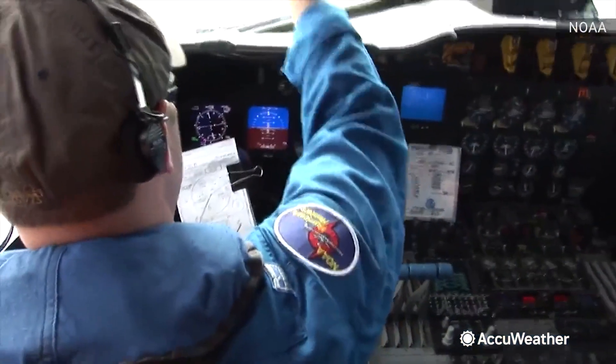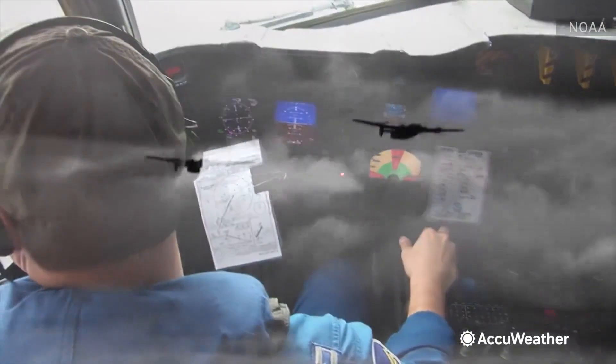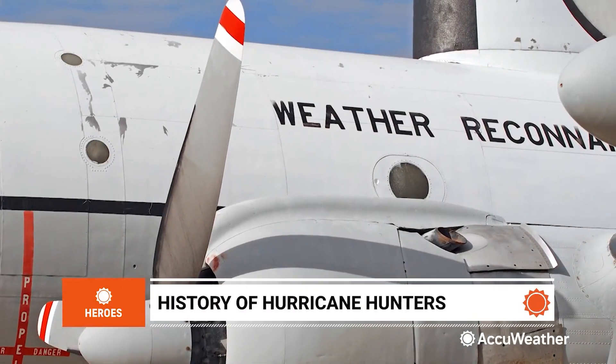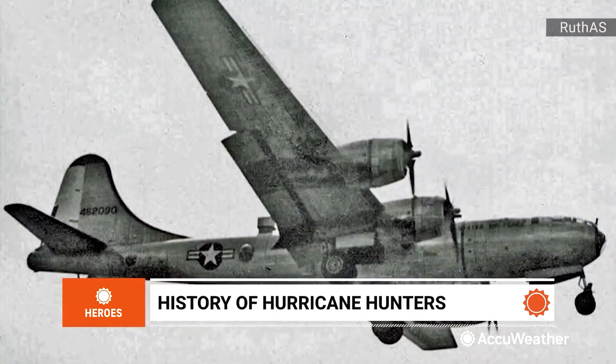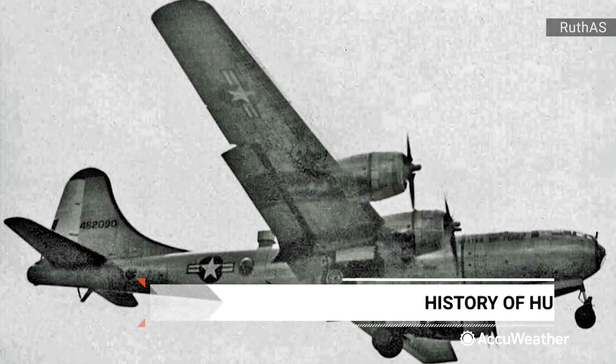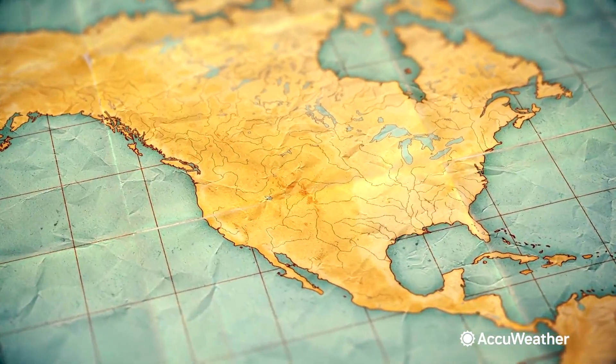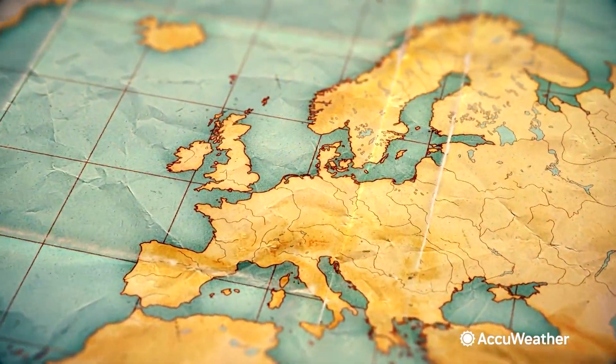The hurricane hunters debuted in 1944 during World War II. They were initially known as the 3rd Weather Reconnaissance Squadron, later being renamed to the 53rd Weather Reconnaissance Squadron in 1945. They tracked weather in the North Atlantic between North America and Europe.